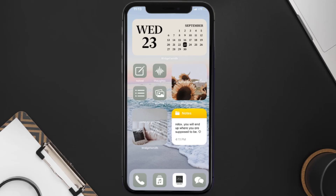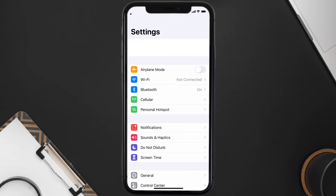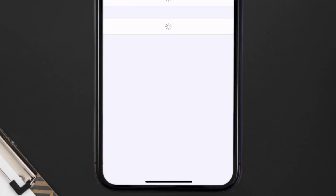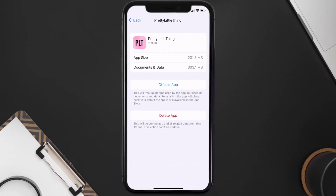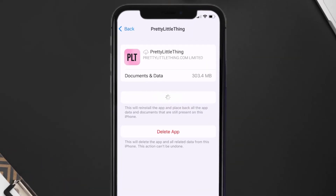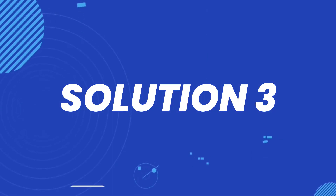If you still encounter this issue, you need to clear the app cache. Go to your device settings and scroll all the way down to General and tap on it, then tap on iPhone Storage. From here, search for the Pretty Little Thing app and tap on it. Once you're on this screen, tap on Offload App and tap again to confirm. It'll take a bit for processing, then a Reinstall button will show up — simply tap on it to reinstall the app.